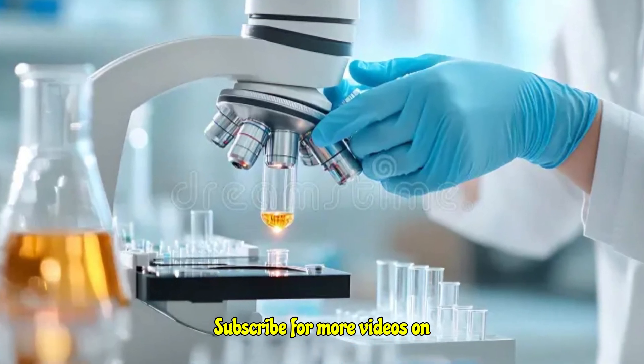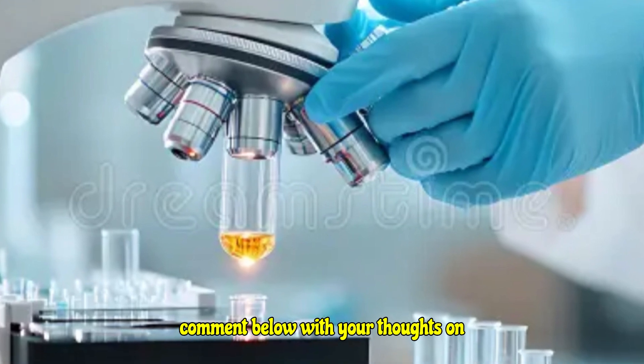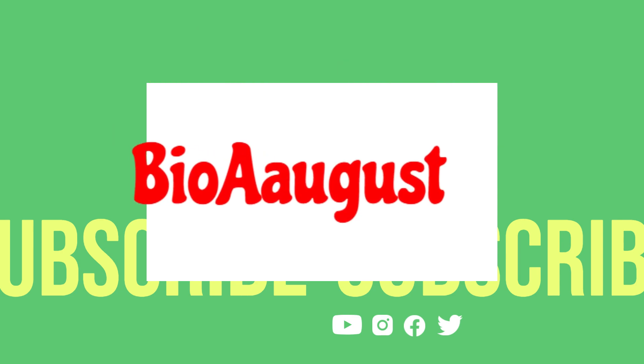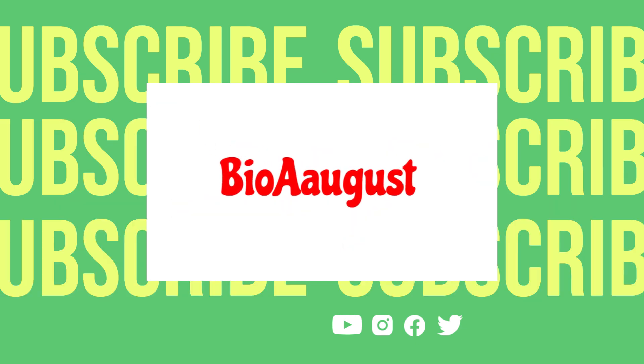Subscribe for more videos on natural remedies and scientific discoveries, and leave a comment below with your thoughts on cytokinins.